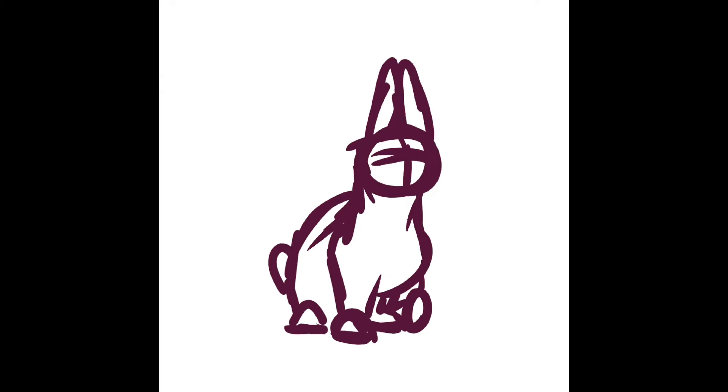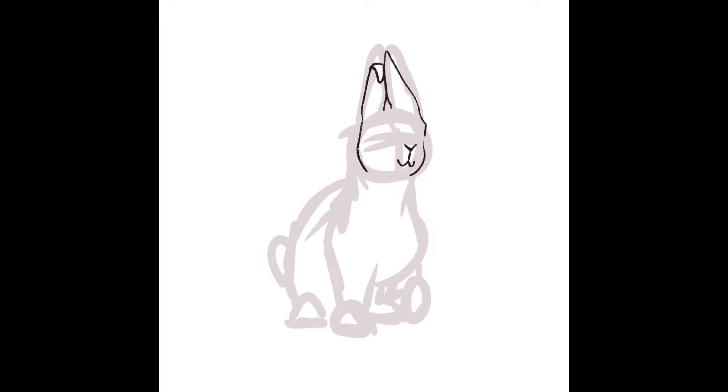Hello, everybody. I guess I'm posting multiple videos in one day. So this is another speedpaint with a voiceover, obviously.